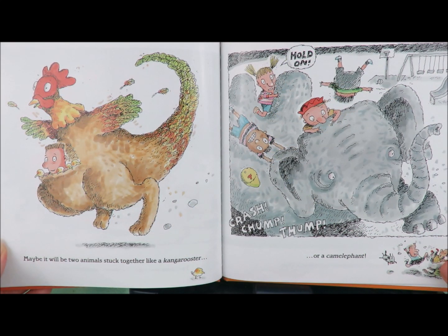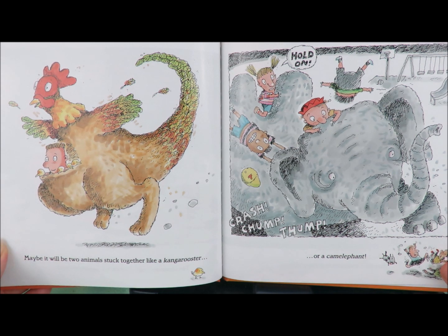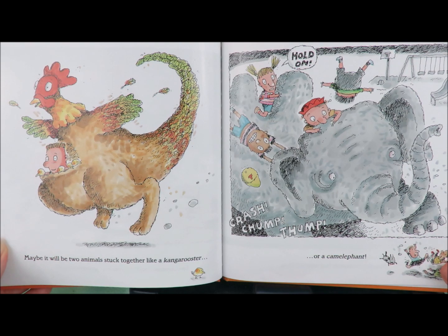Maybe it will be two animals stuck together like a kangarooster. Or a camelephant. Hold on! Crash! Jump! Dump!